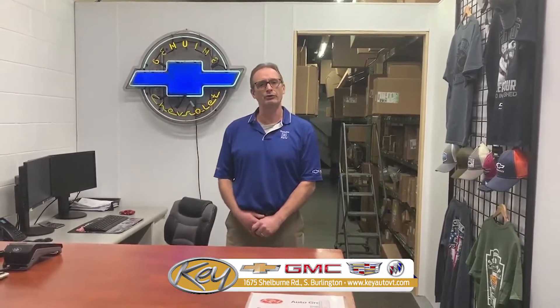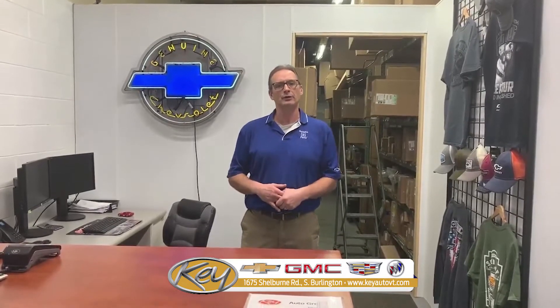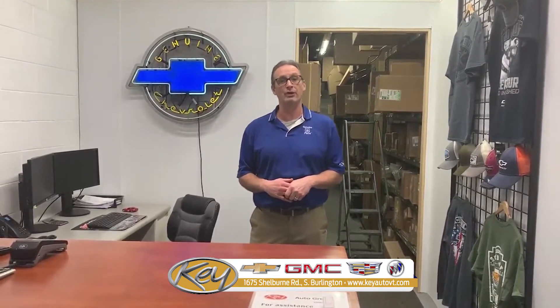Here at Key, we can get all makes and model parts. We pride ourselves on General Motors original equipment parts. So if you come here, rest assured, unless you tell us otherwise, we're putting GM parts on your car. That way you get the full warranty for the parts and the labor.